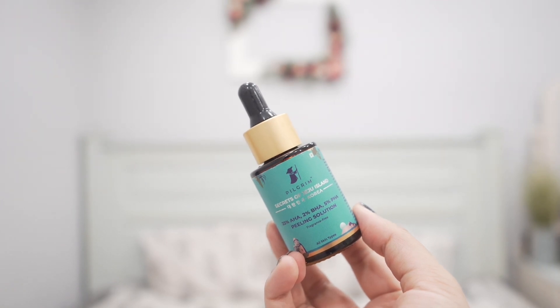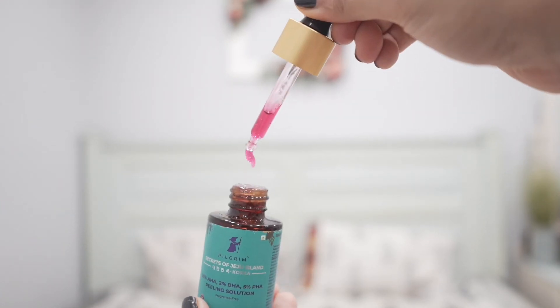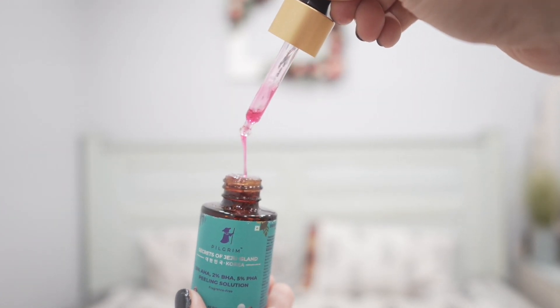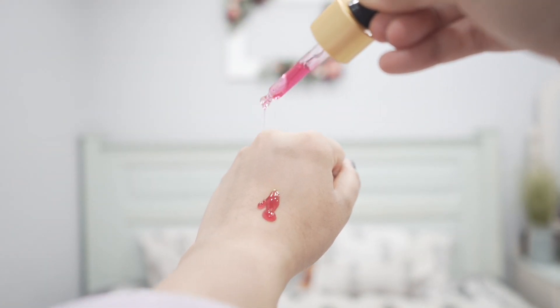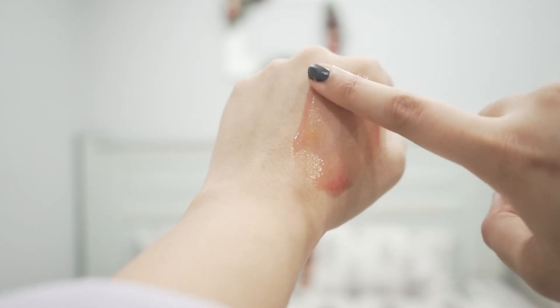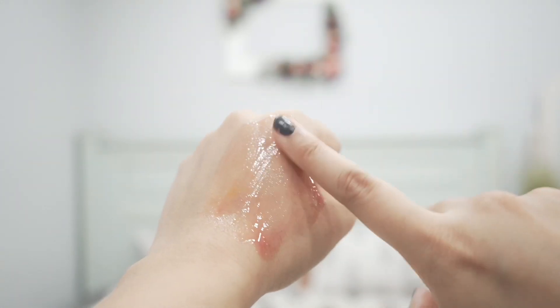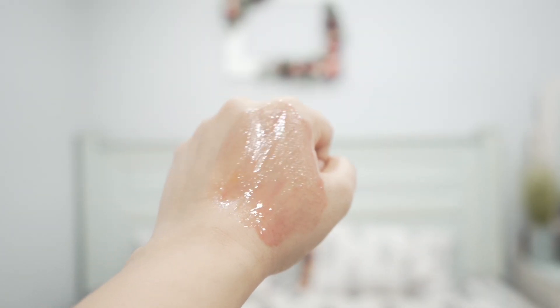Chemical peels are really good at de-tanning since they increase cell turnover rate. When people ask me what to do to remove tan, the first thing I tell them is chemical exfoliation. This peeling solution from Pilgrim has 25% AHA — lactic acid and glycolic acid — 2% BHA which is salicylic acid, and 5% PHA which is gluconolactone. It also has aloe vera to soothe and hydrate, fruit extracts for brighter skin, and it's fragrance-free. It feels hydrating and doesn't dry out the skin.